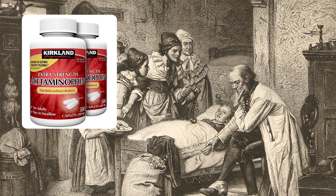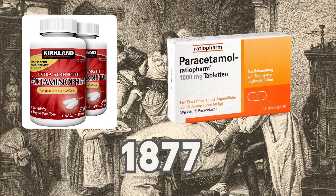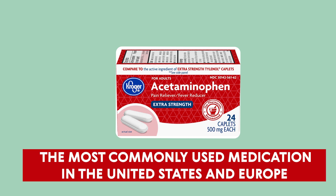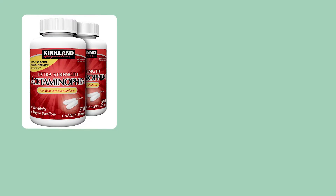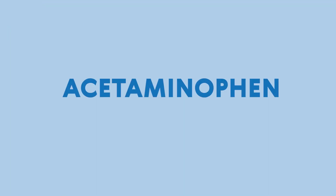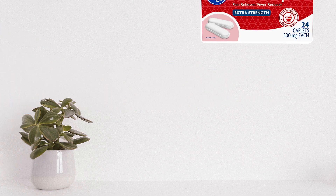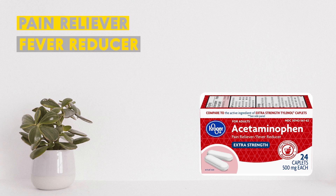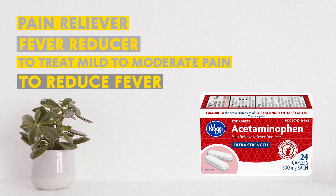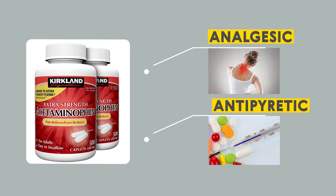Acetaminophen, also known as paracetamol, was invented in 1877. It is currently the most commonly used medication for pain and fever in both the United States and Europe. Acetaminophen is listed as an official drug on the World Health Organization's list of essential medicines. It is a pain reliever and fever reducer, often used to treat mild to moderate pain and to reduce fever. Acetaminophen belongs in the analgesic and antipyretic classes.